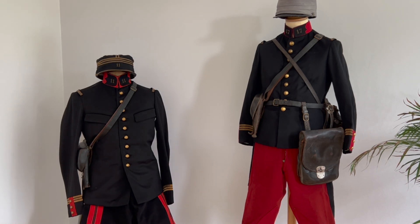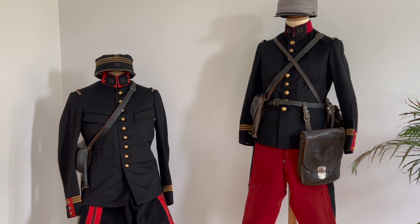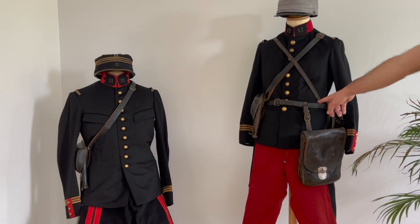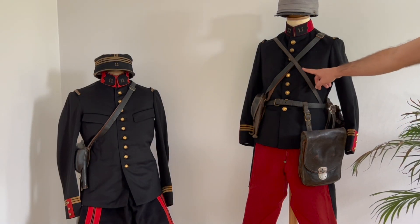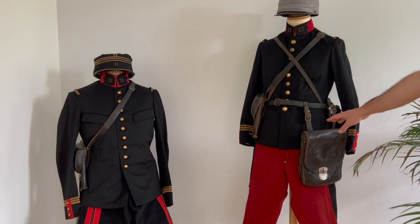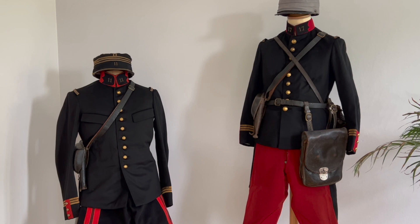Here we have a holster for the revolver model 1892 — the Ordnance revolver model 1892. You will have the belt. Then here it's for the canteen — I will show you in the back. And there's a big leather pouch that you see on the side; it's a porte-carte, so basically for the officer to carry with him different types of maps, as well as some other items he may want to carry.